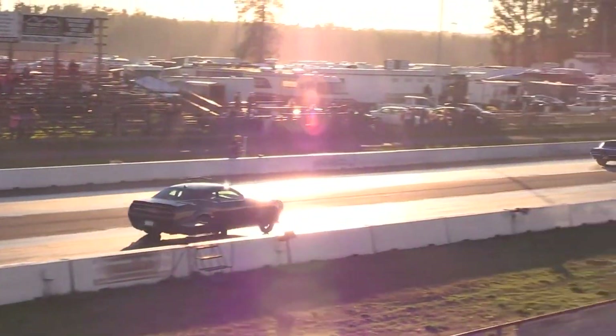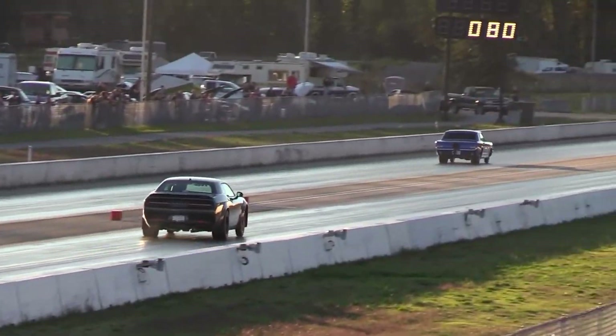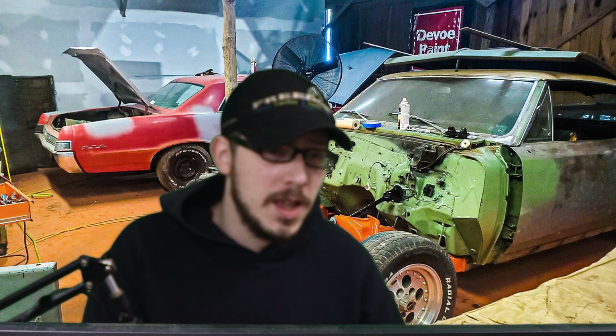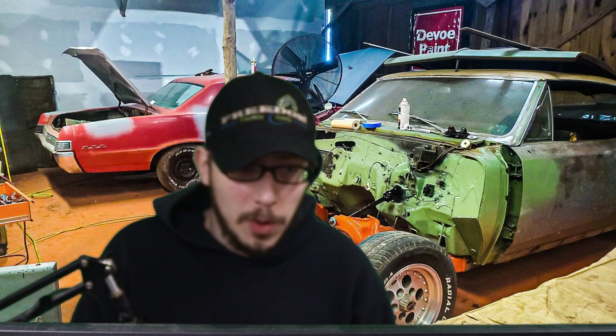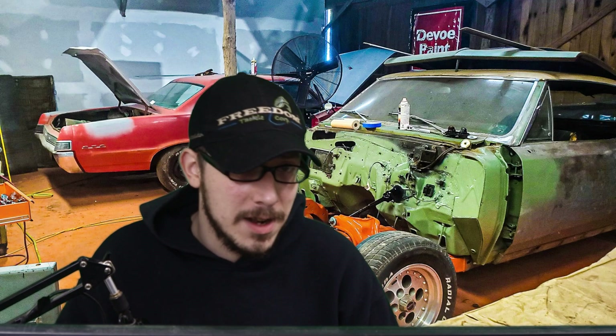So why is it important to understand the difference between horsepower and torque? When it comes down to acceleration, a vehicle's acceleration can be affected by a balance of torque and horsepower. For example, an engine with high torque output may have a strong acceleration off the line, but may not have the same level of acceleration at higher speeds — say, 60 or 70 miles an hour.